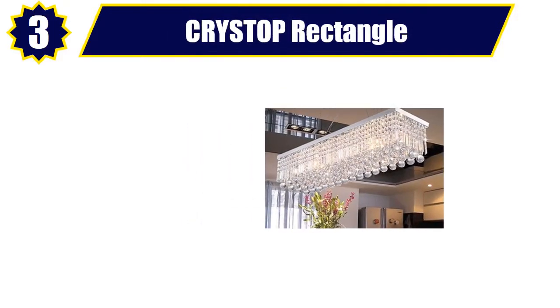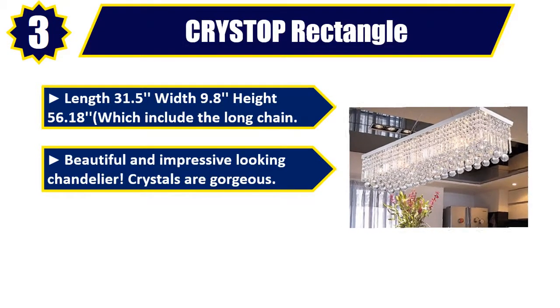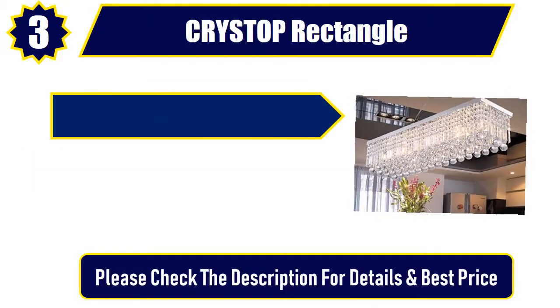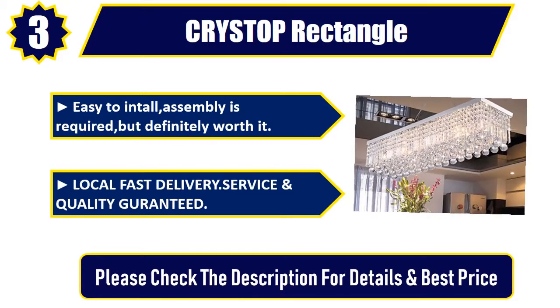Number 3: CRYSTOP Rectangle. Length 31.5, width 9.8, height 56.18, which includes the long chain. Beautiful and impressive-looking chandelier. Crystals are gorgeous. Awesome light, stunning fixture. Local fast delivery, service and quality guaranteed. St. Mossy Chandelier. Please check the description for details and best price.